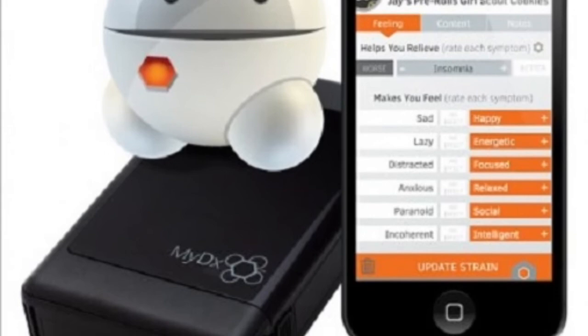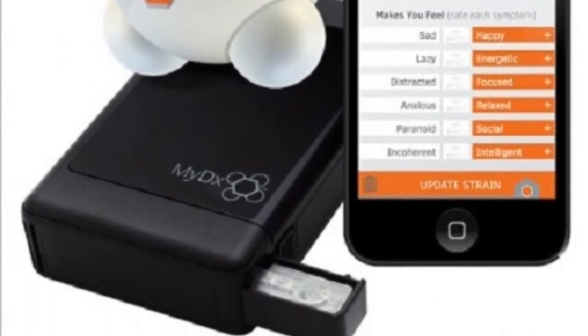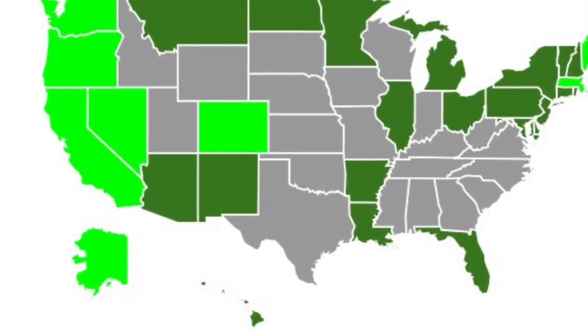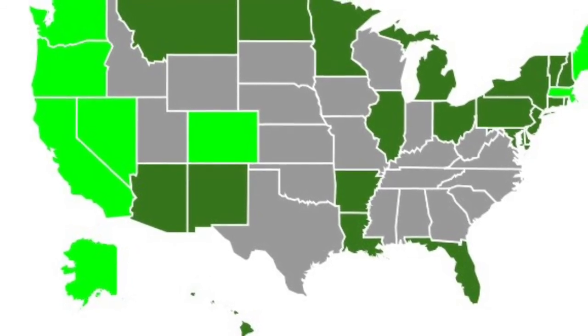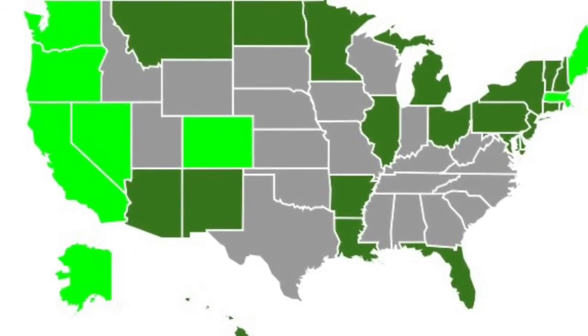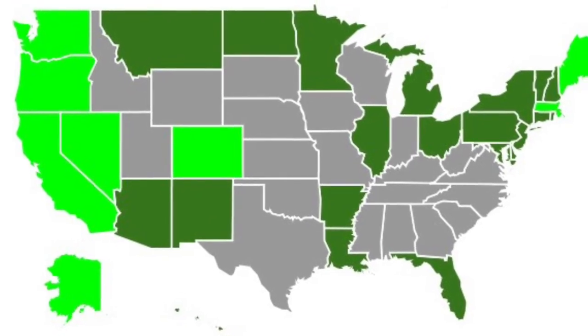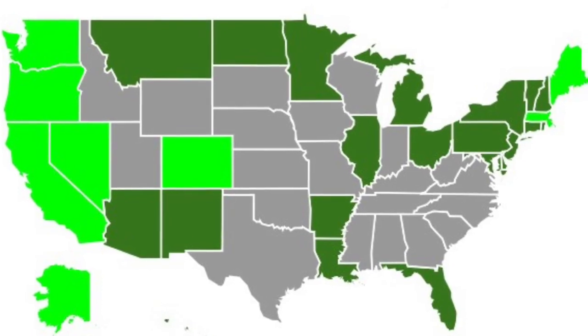In 2018, specific states will be legalizing marijuana and cannabis intake. With more people smoking cannabis, these types of devices are something that more people will be purchasing. If you are interested in new technology, this is definitely something to look at.